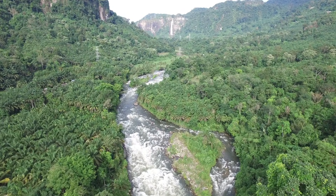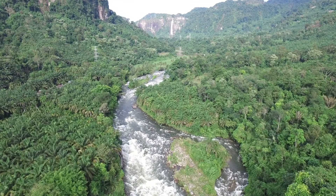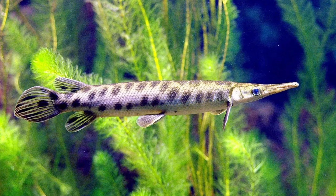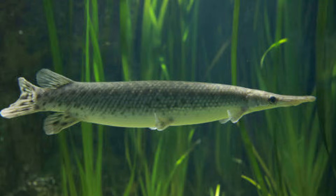240 million years ago, swimming in the waters of the Jurassic period, there was something that looked like this. Today, swimming in the waters of North America, there is something that looks like this. Using your best observation skills, you may have noticed that not much has changed.